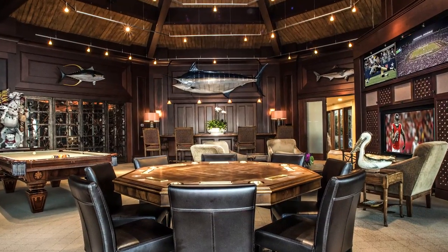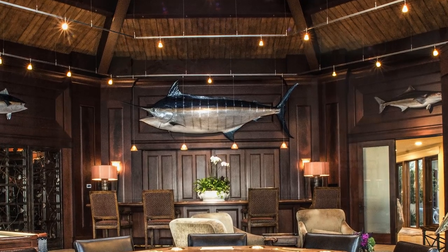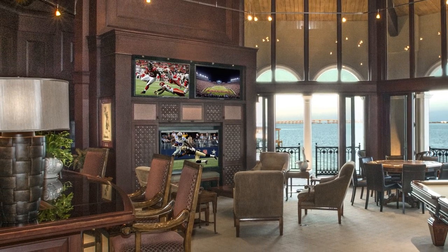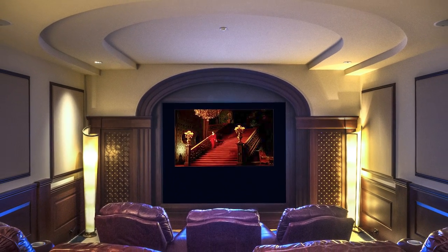The space is large enough that a 1,000-pound blue marlin hanging above the bar doesn't overwhelm the room in any way. Three big-screen televisions await your college game day parties and provide a way for everyone to watch their favorite teams play.